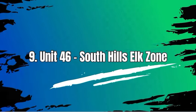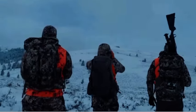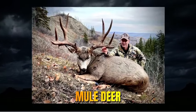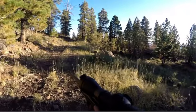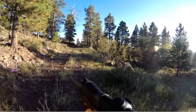Number 9: Unit 46, South Hills Elk Zone. Unit 46 in Idaho is a hunting area renowned for its diverse wildlife such as elk, mule deer, white-tailed deer, black bear, mountain lion, and various small game species. Many hunters opt to explore Unit 46 for the opportunity to hunt these game animals.